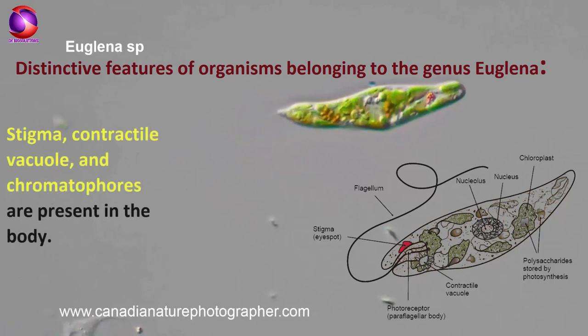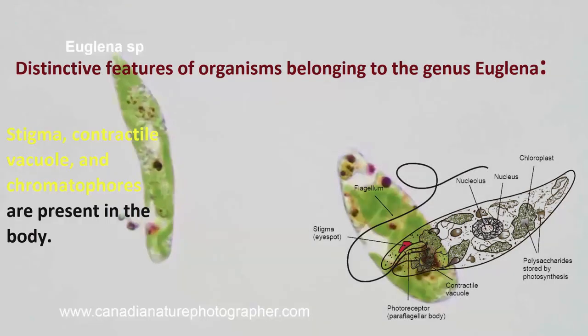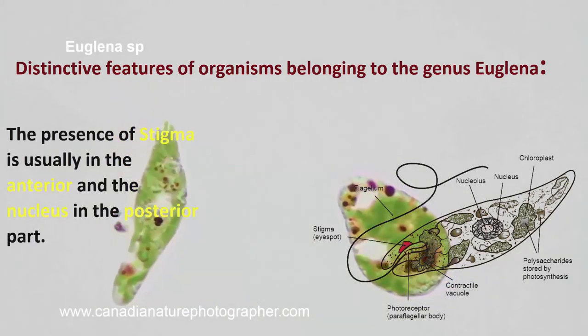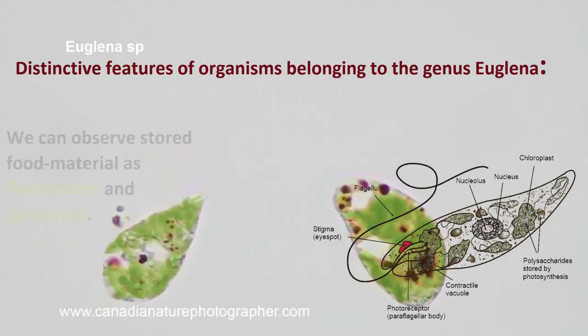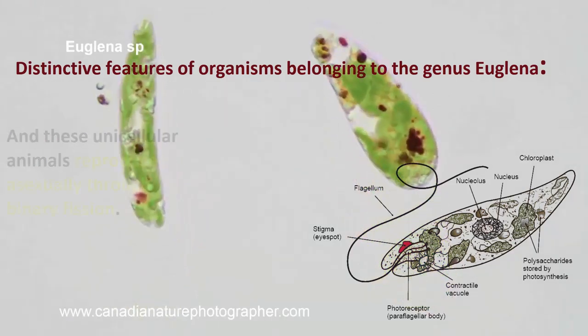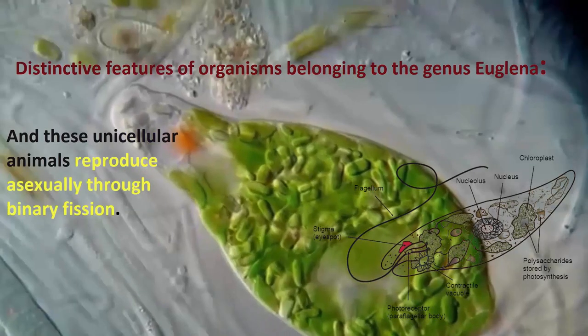Stigma, contractile vacuole, and chromatophores are present in the body. The presence of stigma is usually in the anterior and the nucleus in the posterior part. We can observe stored food material as paramylon and pyrenoids. These unicellular animals reproduce asexually through binary fission.